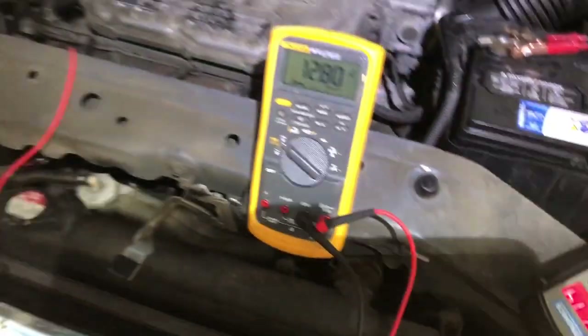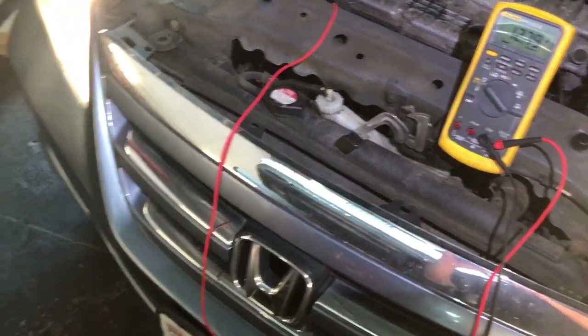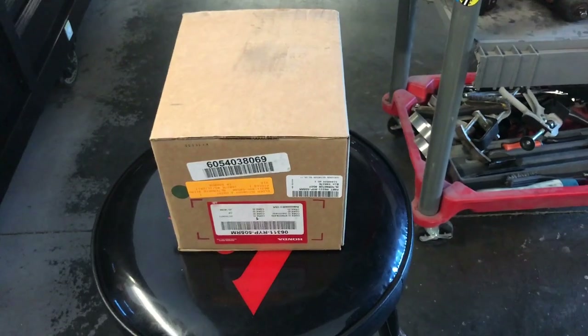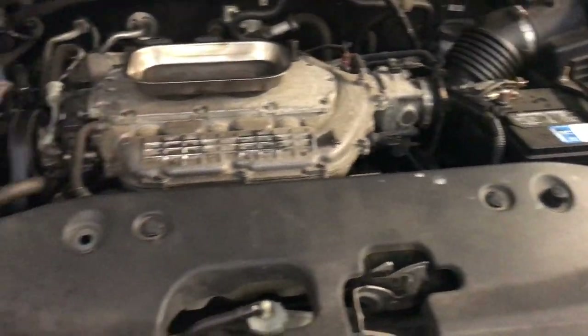I'm going to replace the alternator and show you the results after the repair. I have the new OEM alternator here — not installed yet. I'm going to disconnect the battery and start working on it. I won't show the remove and install since it's simple and covered in many other videos, but I will show the after-repair charging system values.